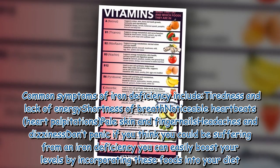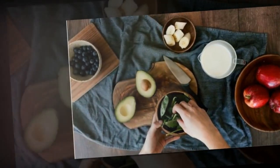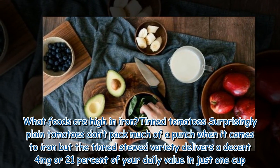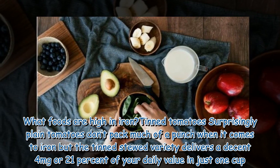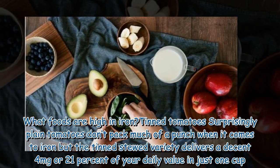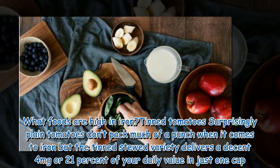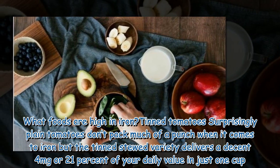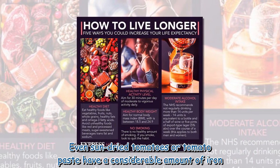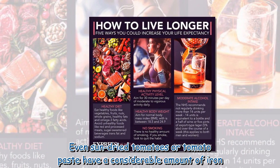What foods are high in iron? Tinned tomatoes: surprisingly, plain tomatoes don't pack much of a punch when it comes to iron, but the tinned stewed variety delivers a decent four milligrams, or 21 percent of your daily value, in just one cup. Even sun-dried tomatoes or tomato paste have a considerable amount of iron.